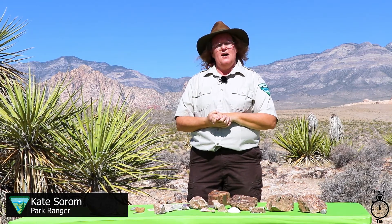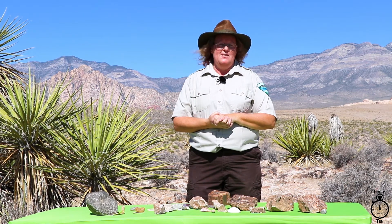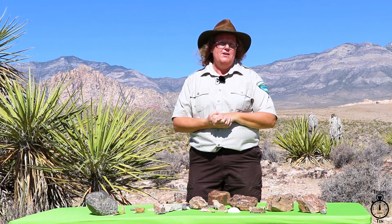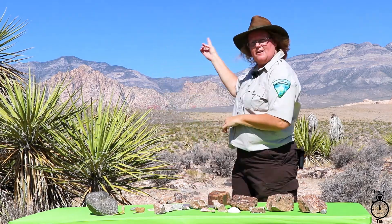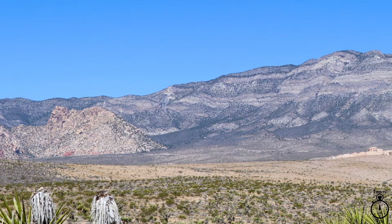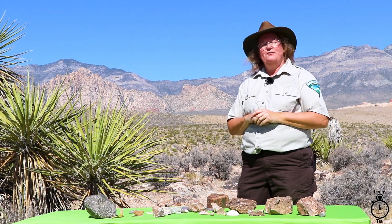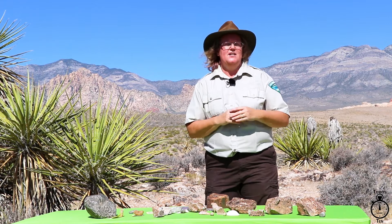Welcome to Red Rock Canyon National Conservation Area, managed by the Bureau of Land Management. I am your park ranger for the day, Kate Sorum, and today we're going to talk about what used to lay beneath. Those are the La Madre Mountains, our gray mountains. The tops of those mountains used to be the bottom of what we now call the Pacific Ocean. So about 500 million years ago, Red Rock Canyon was covered in water.